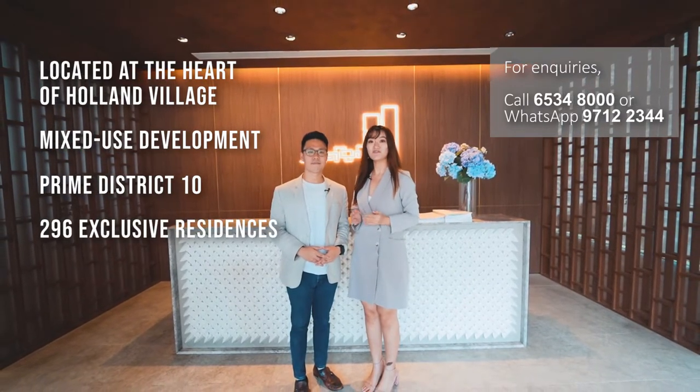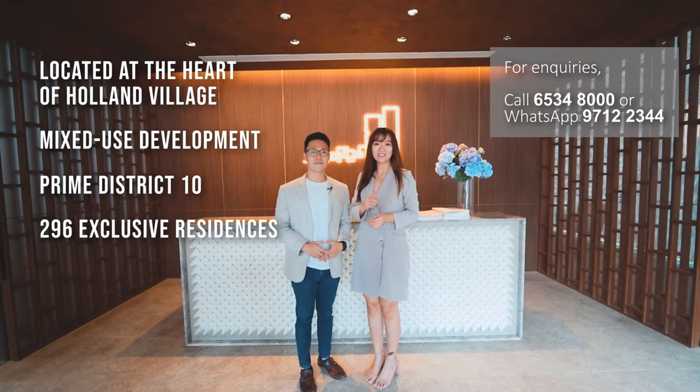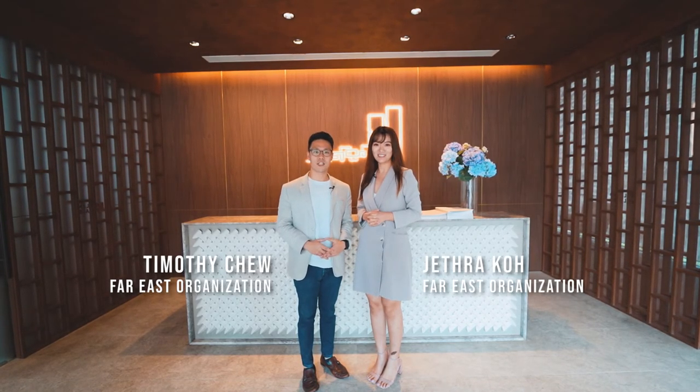With 296 exclusive units available, from heritage-inspired homes to luxury apartments, there is something for everyone. Thank you for joining us today. I am Timothy, and I'm Jetra. We are from the VICE organisation. See you soon.